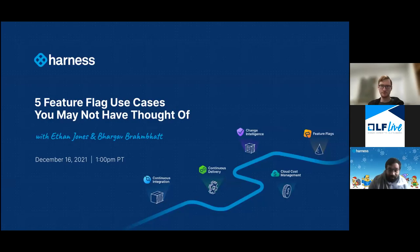Just want to give a quick shout to the Linux Foundation. Always a pleasure to run webinars with you all, and always love the turnout and the engagement from the crowd that we end up having at these webinars. Without further ado, welcome to our webinar today, all about five feature flag use cases you may not have thought of.